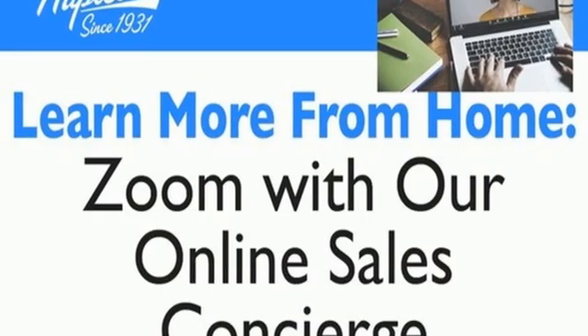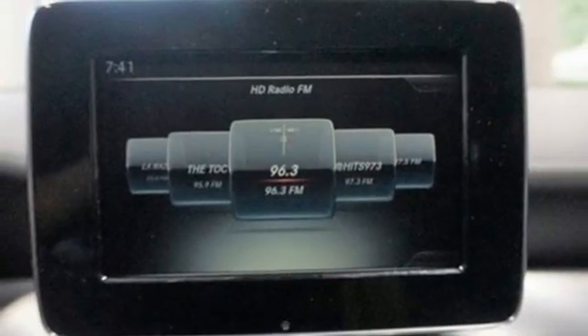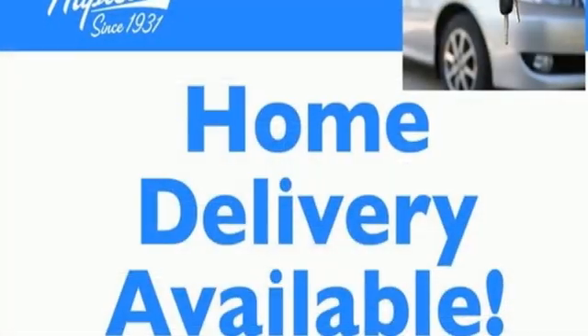Memory exterior door mirror settings, driver memory seats, and intercooled turbo inline four-cylinder engine.